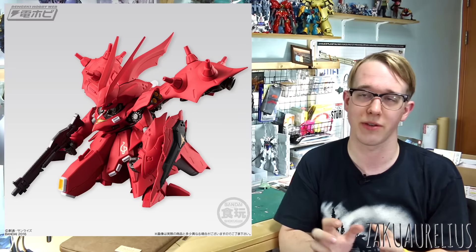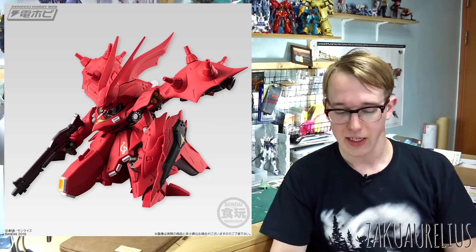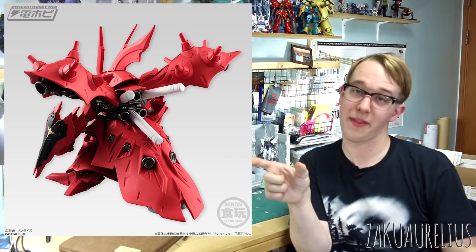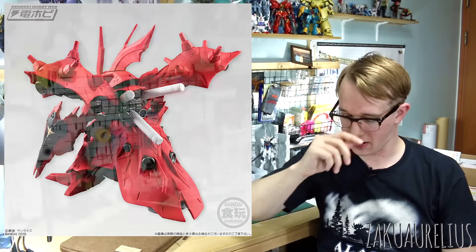Next is the Converge EX-14 Nightingale. The Converge EX series features larger Converge figures — this is the 14th in that line. The Nightingale is coming out in February for 3,000 yen. It's not cheap, but the Nightingale is quite a large mobile suit. Pretty cool if you're a fan of the Nightingale.